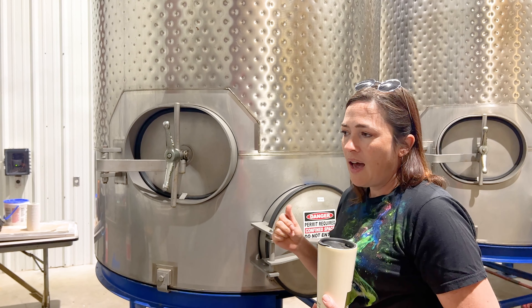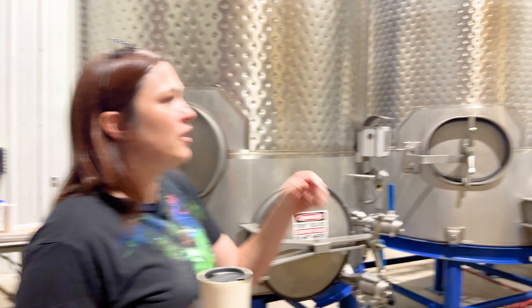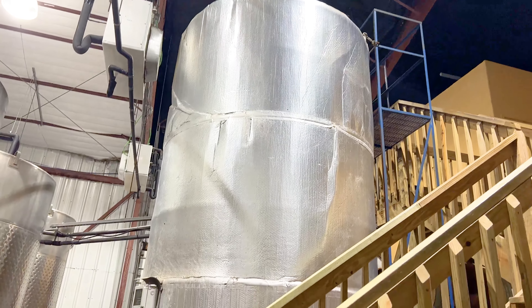I usually like to do our small-batch wines in here — like Merlot, Malbec, and last year we did some Montepulciano — at about six-ton batches. For our bigger ones like our Tempranillo, maybe eight to ten tons in the two- and three-thousand-gallon tanks.